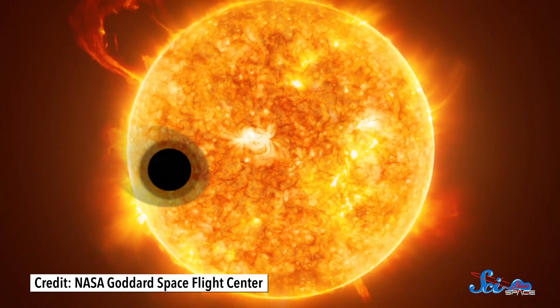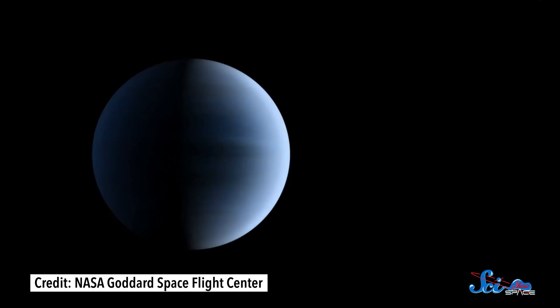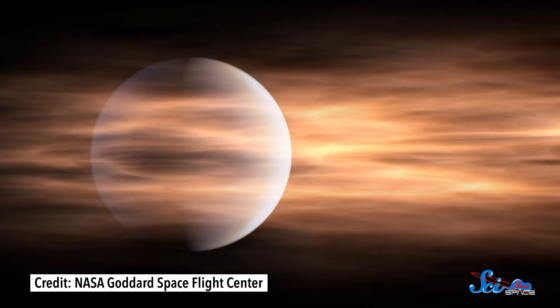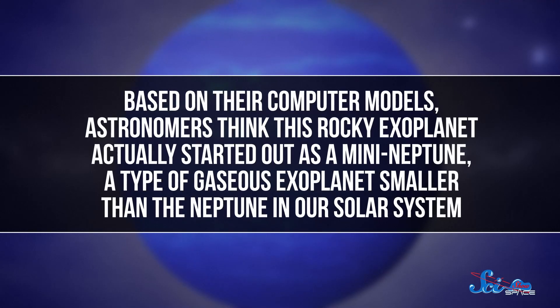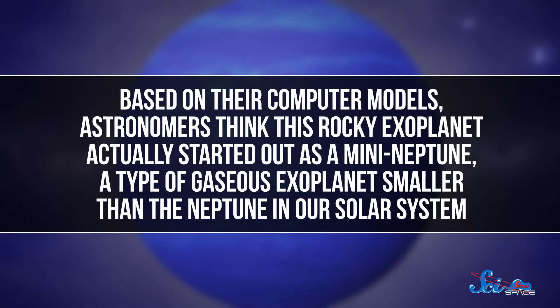For one, it orbits its star so closely its year is only 1.6 Earth days long. Also, its star is a young red dwarf, and those stars are pretty temperamental, shooting out a lot of high-energy particles that can strip away a planet's atmosphere. In fact, that might have had a huge effect on this place. Based on their computer models, astronomers think this rocky exoplanet actually started out as a mini-Neptune, a type of gaseous exoplanet smaller than the Neptune in our solar system.